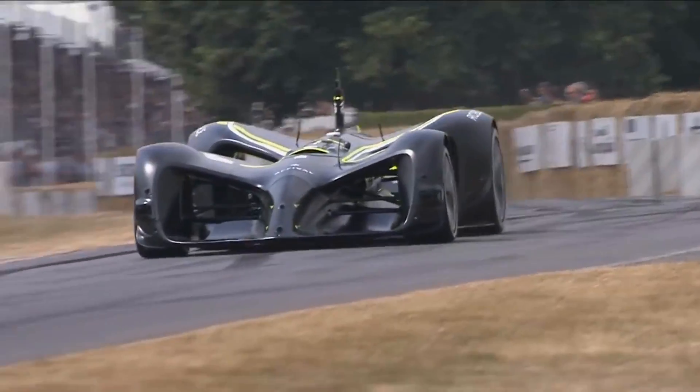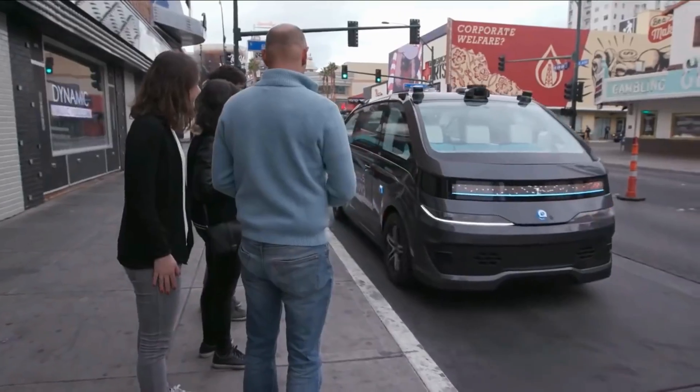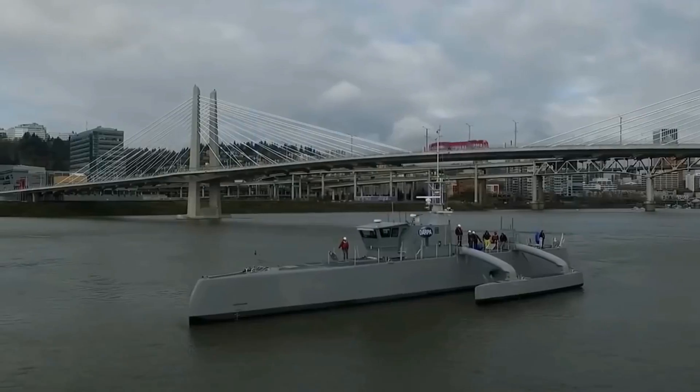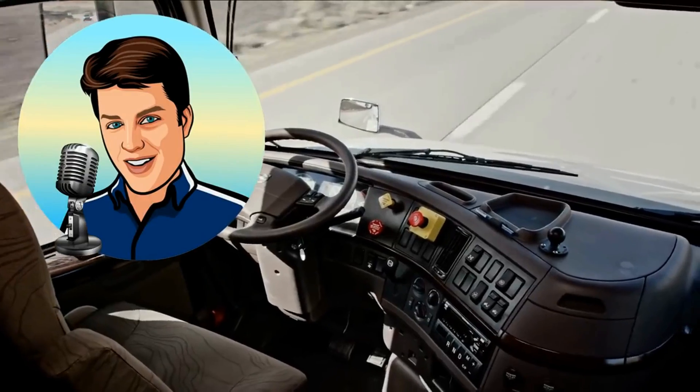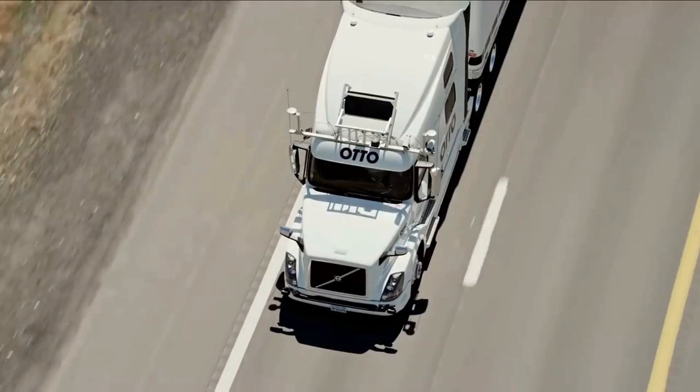Unmanned ground and sea vehicles are the waves of the future, and it looks like that future might be here sooner than we think. This is Glenn, and today we are bringing you 10 unmanned ground and sea vehicles made for our future.